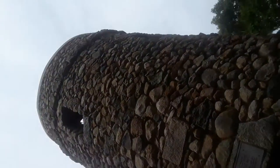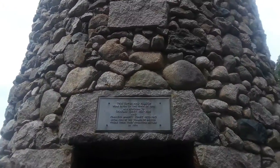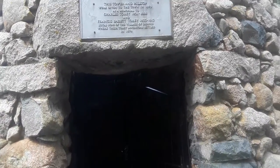It's Scargo Tower, right here. We're in Dennis, Massachusetts, on the Cape. 1902 is when it was built originally. Take a walk up to the top — spiral staircase.